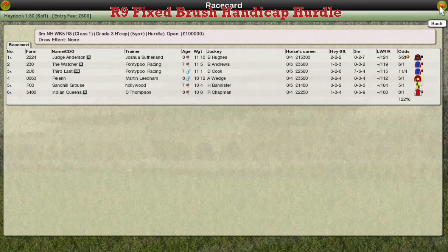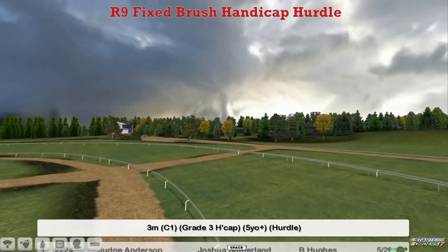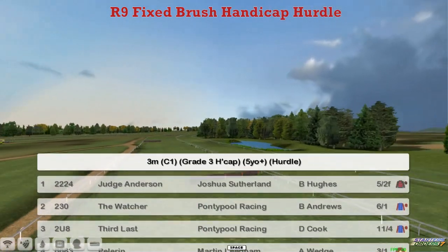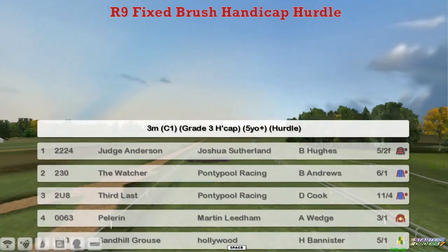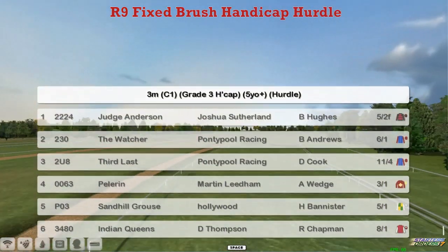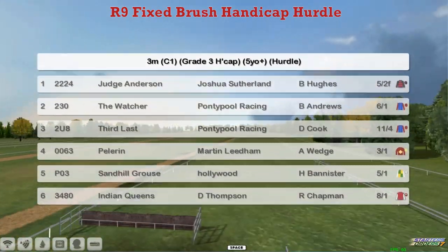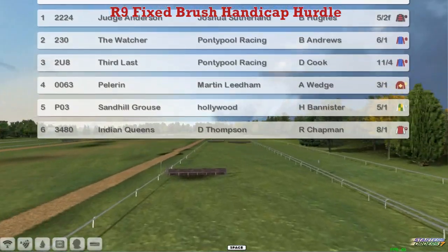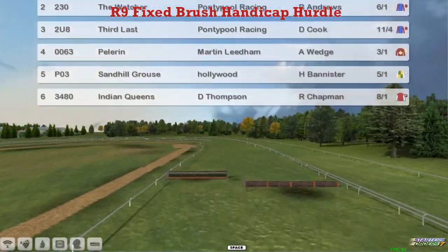The Fixed Brush Handicap Hurdle is next, a 3-mile Grade 3 handicap hurdle with a field of just 6. At the top, George Anderson for Joshua Sutherland — The Watcher. Graham Clutterbuck has also got 3rd Last, Pelerin, Martin Needham, Sandhill Graze, Derek Hinton, and Indian Queens for Darren Thompson. And what an open-looking race this one.